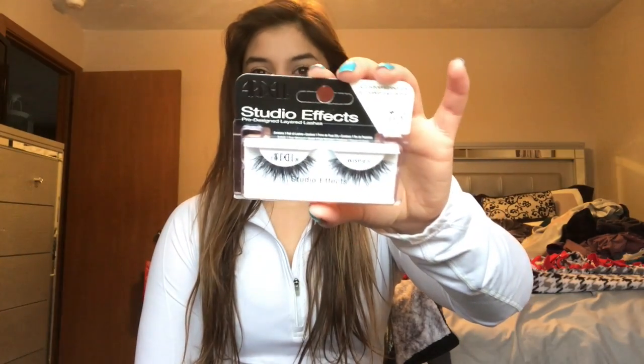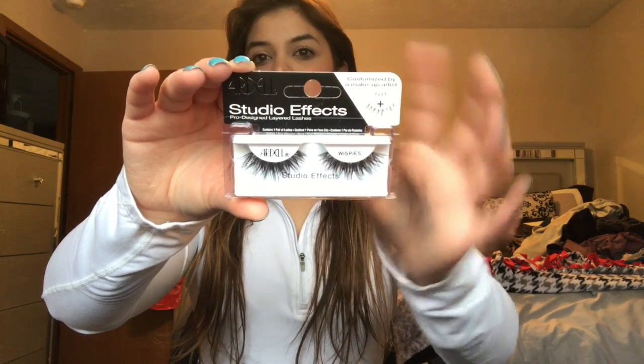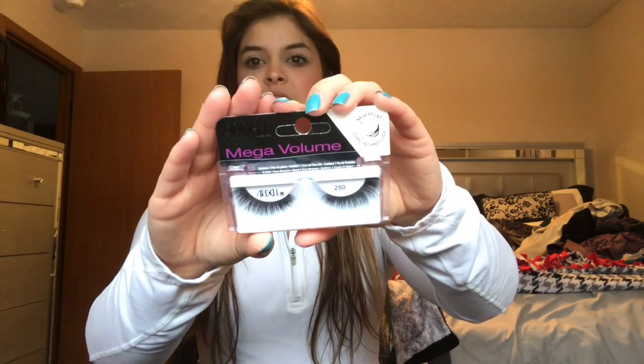The other ones I got are the Ardell Studio FX Whispies — these don't have the extra flick, they're just wispy lashes all along from inner to outer corner. These are nice for more natural looks, not something super smoky — a nice day-to-day lash. The most dramatic ones I got are the Ardell Mega Volume in 250, which are super volumized and look really pretty with a dramatic or smoky look.